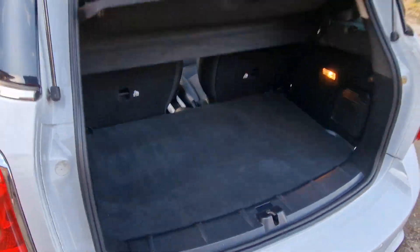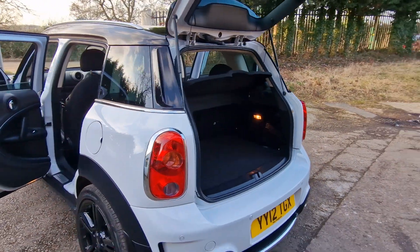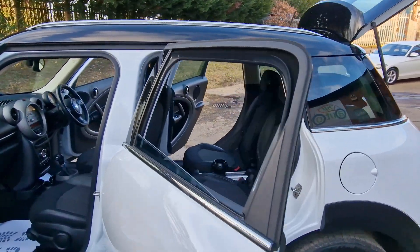Have you got a part exchange? Well, we offer the best possible price for your current car. Contact us today for an evaluation.